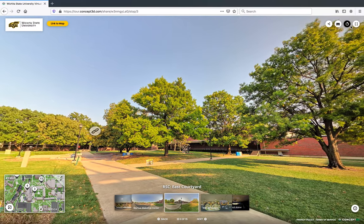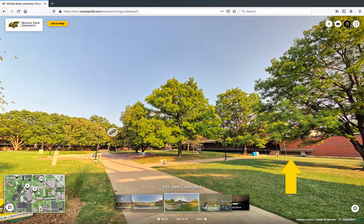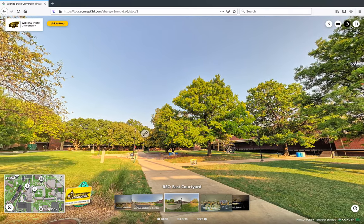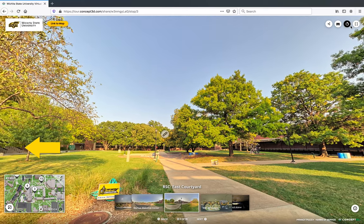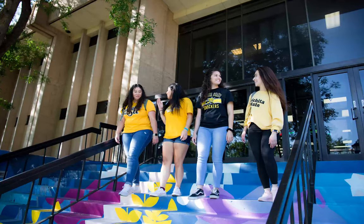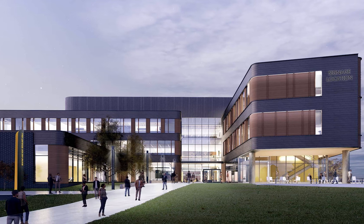From here, we can also see the geology building, the anthropology building, and Clinton Hall, the business building. The steps you see here have been recently painted by an art student at Wichita State — this new addition adds a fun splash of color to our campus. A brand new business building will be coming to campus soon; it will be named Woolsey Hall.